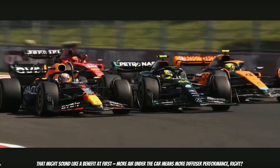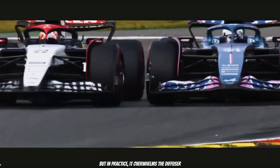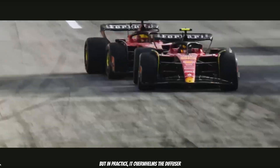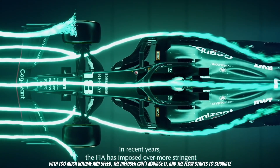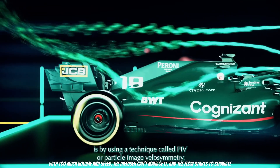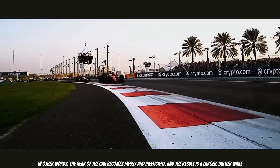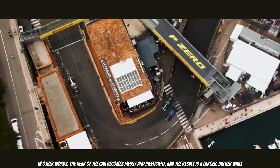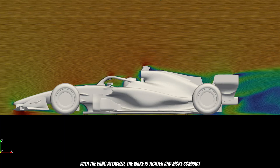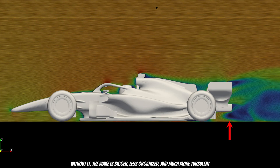That might sound like a benefit at first — more air under the car means more diffuser performance, right? But in practice it overwhelms the diffuser. The diffuser is designed for a certain amount of air; with too much volume and speed, it can't manage it and the flow starts to separate. In other words, the rear of the car becomes messy and inefficient, and the result is a larger, dirty wake. Take a look at this visual: with the wing attached, the wake is tighter and more compact; without it, the wake is bigger, less organized, and much more turbulent.